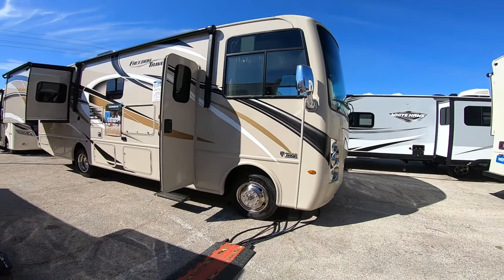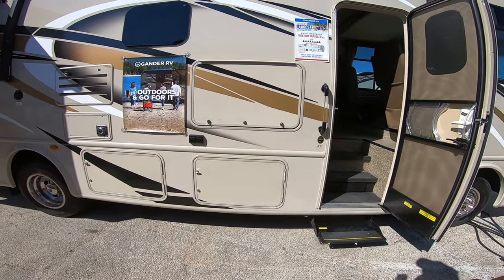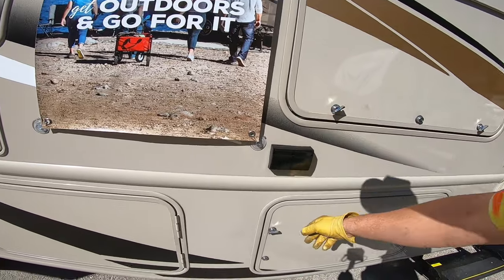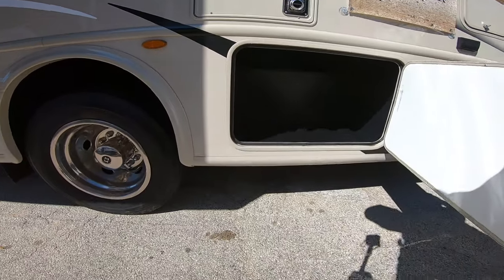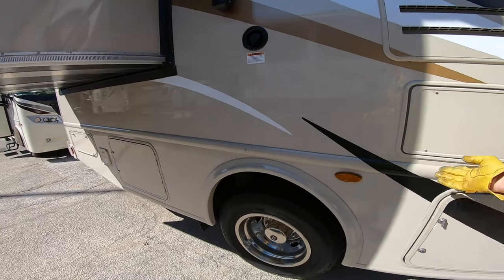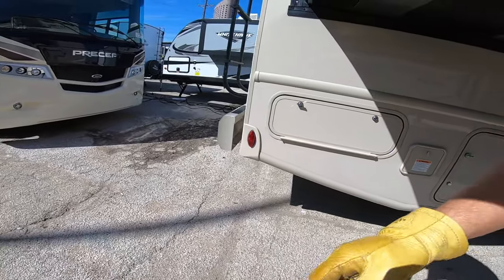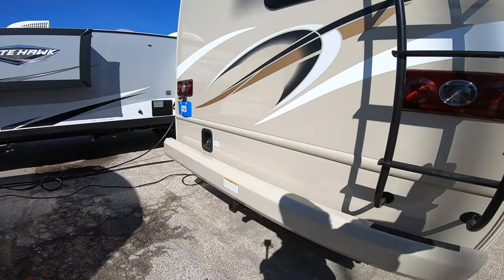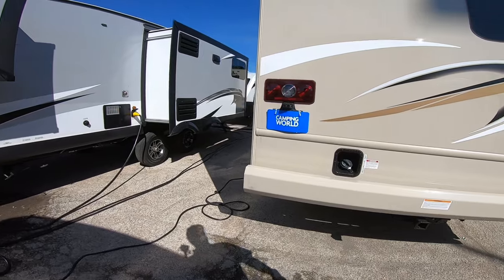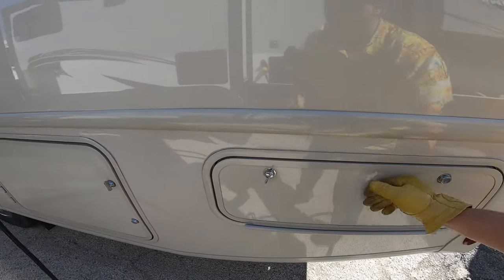Now this is really cool — this is a Thor Freedom Traveler A27. Outside TV. Nice big storage there, and another storage there. Hydraulic self-leveling system — that is a must-have. Just another little storage, and a ladder to get up on the roof. It doesn't have a rear cap. Storage for your cables, and we have a generator.